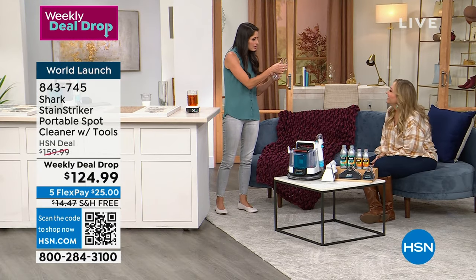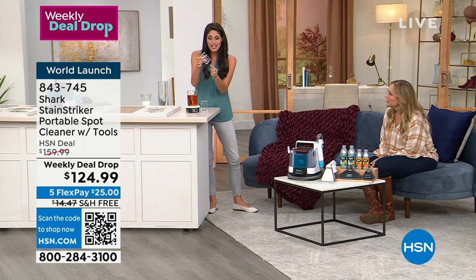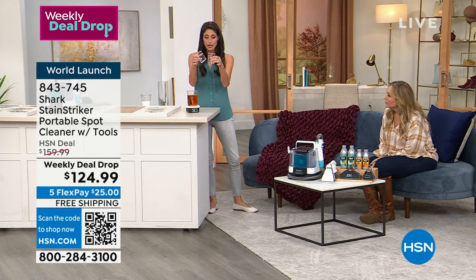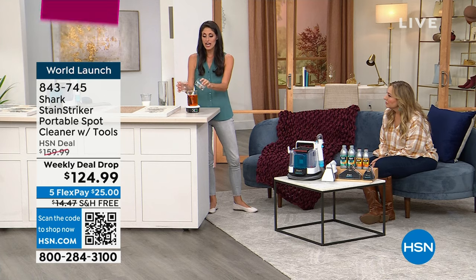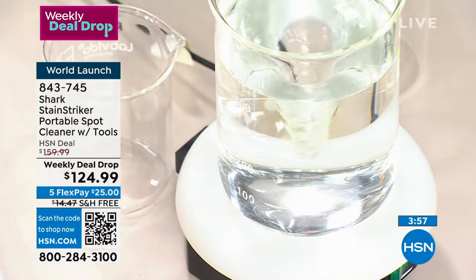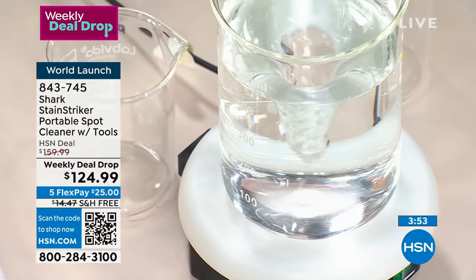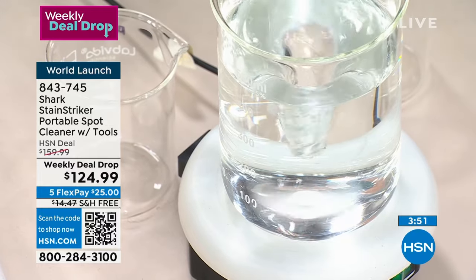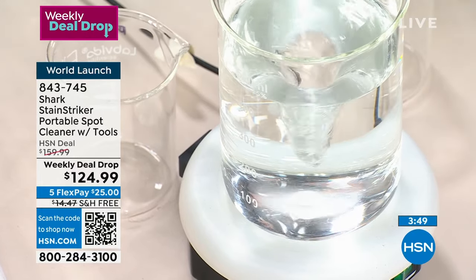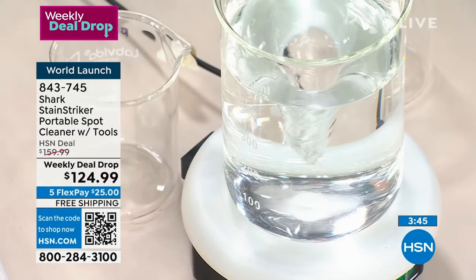In the beaker demo, we can see just how little oxy multiplier is needed — a very small amount added to the deep clean pro creates impressive results. I appreciate that the Stain Striker does the mixing for me: I add what it needs and it knows exactly how much to add at the right ratio, activating the formulas on the spot.